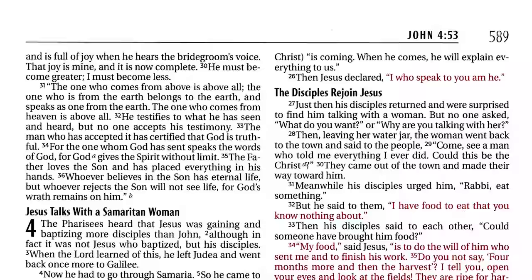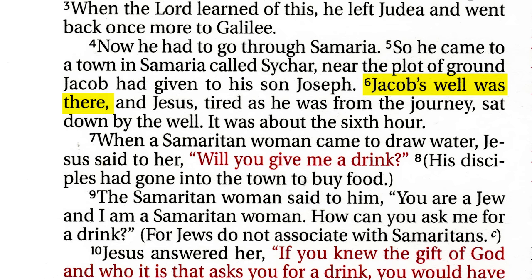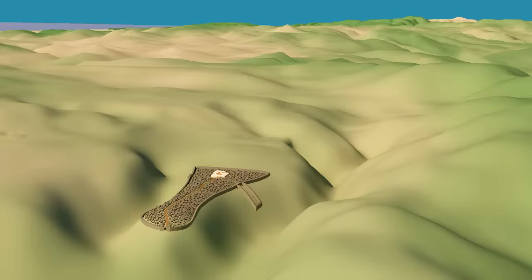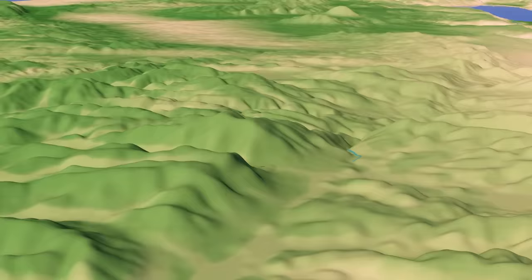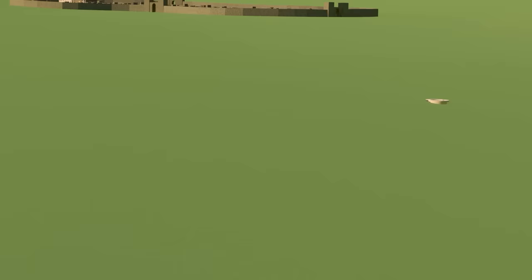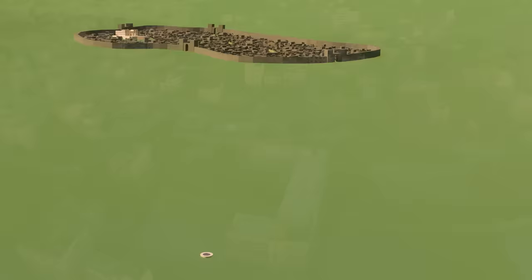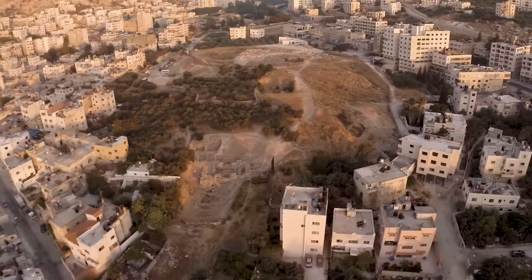In John chapter 4, Jesus leaves Jerusalem to travel back to Galilee when he came to a town in Samaria called Sychar. Verse 6 informs us that Jacob's well was there. From ancient Jerusalem, Jacob's well is located around 41 miles to the north, in the valley below Mount Gerizim and near the ancient city of Shechem. Today Jacob's well and the ruins of Shechem are in the Palestinian city of Nablus. The location of Jacob's well is marked today by the church that has been built over it.